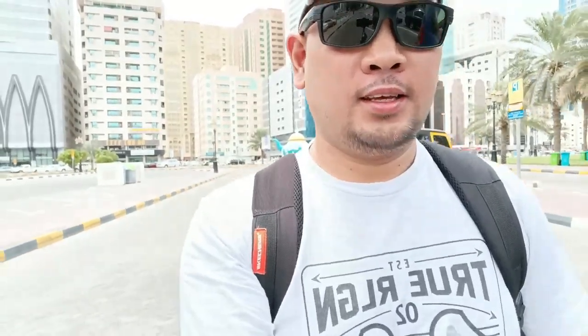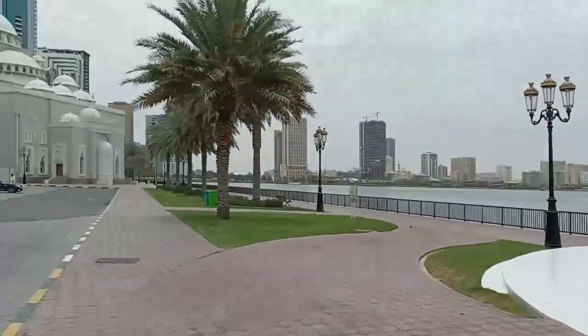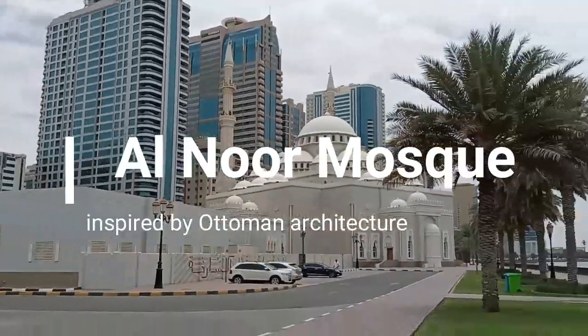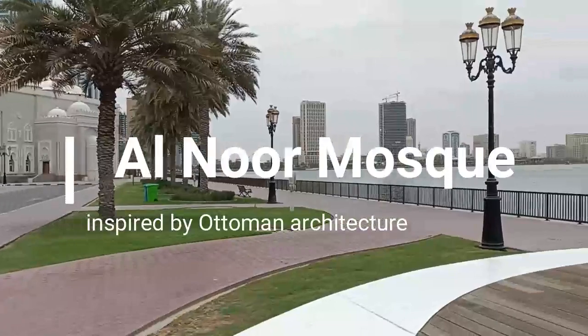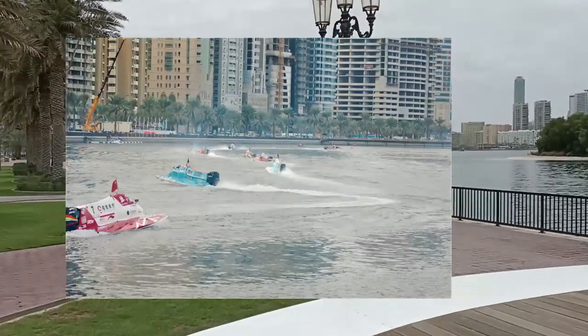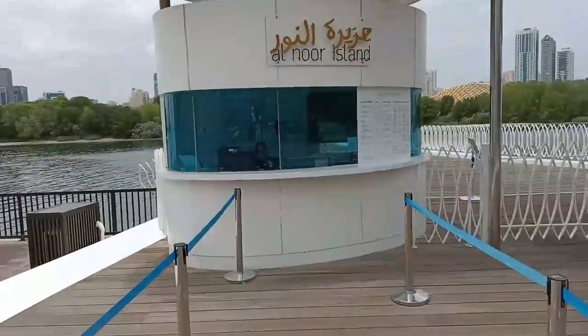I just saw this in Google Maps and was interested in checking out the place. It's right there — just crossing the bridge to check out what this place has to offer. It's right beside Al Noor Mosque. I think they built an island here; there used to be H1 races here before. So let's go check out Al Noor Island.